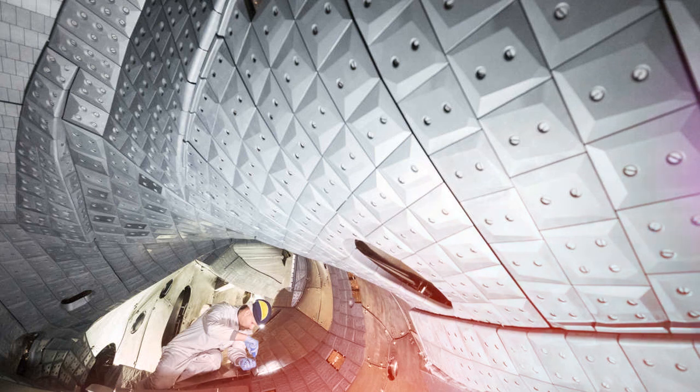Wendelstein 7X is tipped to be one of the game-changing designs that could make commercial nuclear fusion reactors a reality. The tests so far have been extremely positive, and during the latest round of experimentation it broke several records.